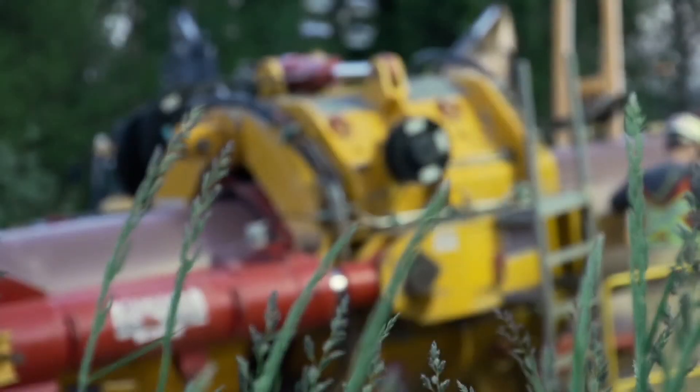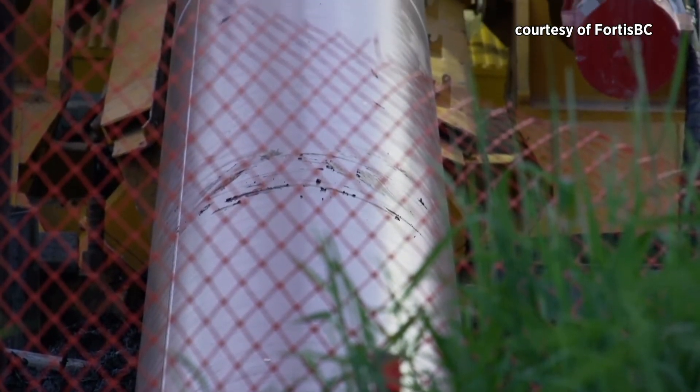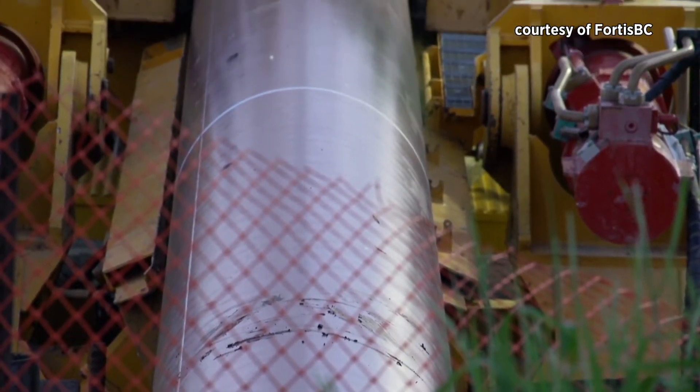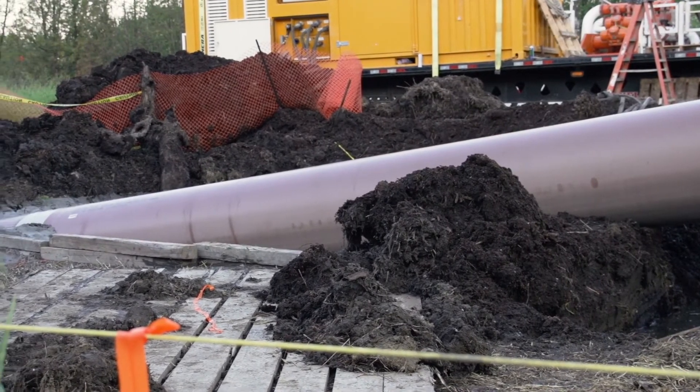The project is the installation of 11 kilometers of large diameter natural gas line — 36 inch and 42 inch — in the municipalities of Surrey and Coquitlam. The line runs within an existing utility corridor, so we have an existing natural gas line and we're installing a second line, or a backup line, parallel to the existing line.